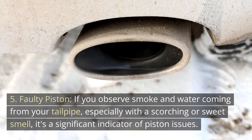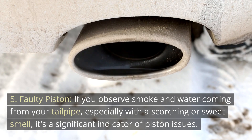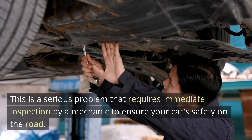Number 5: Faulty Piston. If you observe smoke and water coming from your tailpipe, especially with a scorching or sweet smell, it's a significant indicator of piston issues. This is a serious problem that requires immediate inspection by a mechanic to ensure your car's safety on the road.